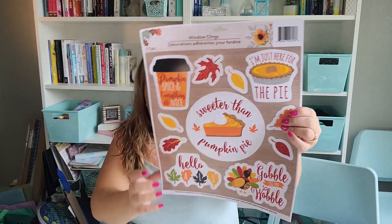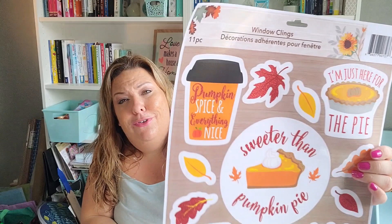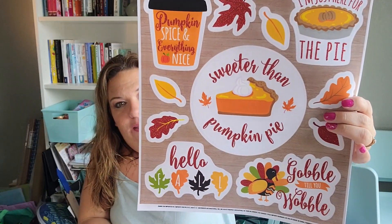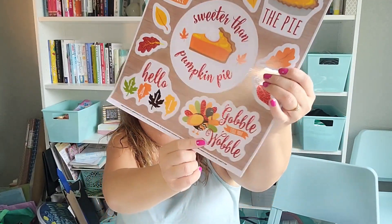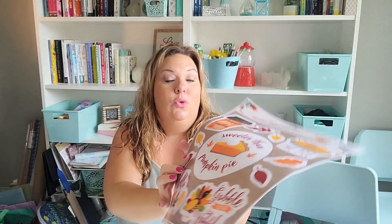There's another pumpkin spice one going around that I was looking for but didn't find. I did find this one though — it says 'pumpkin spice and everything nice' with a coffee cup. We also got 'I'm just here for the pie' and 'sweeter than pumpkin pie.' I love pumpkin everything, but interestingly I don't actually like pumpkin pie — that's just the one thing I don't like.